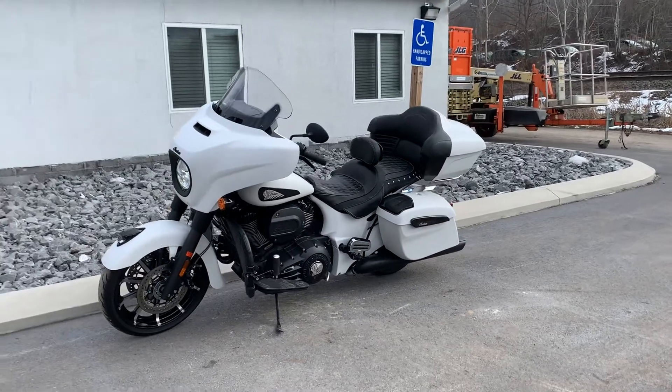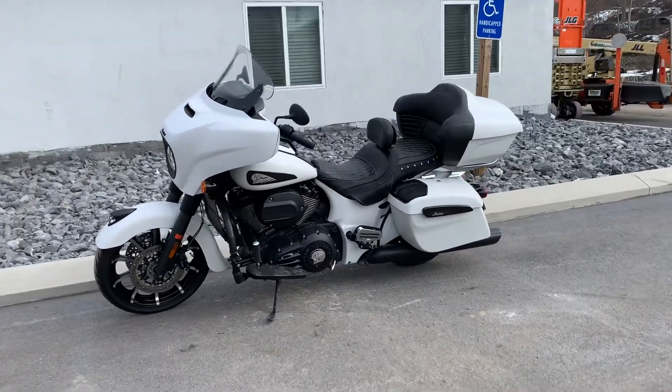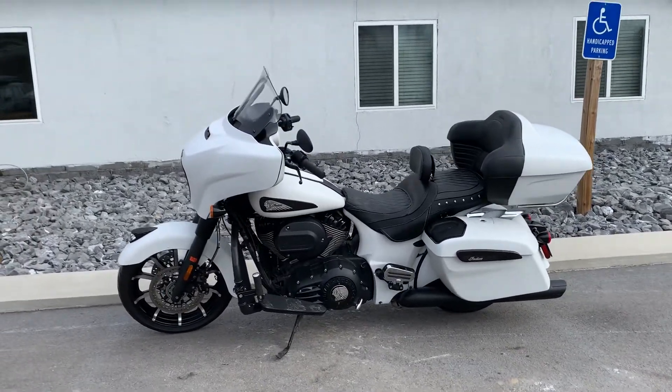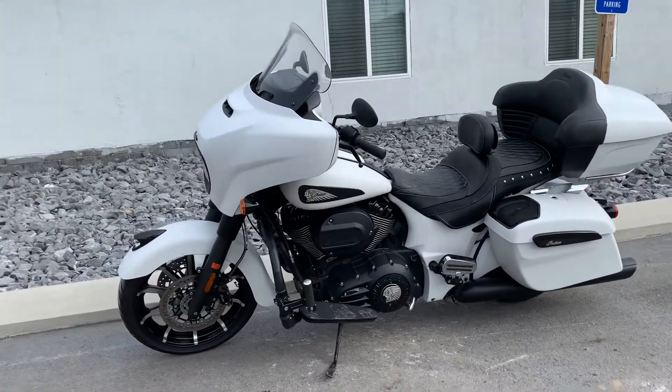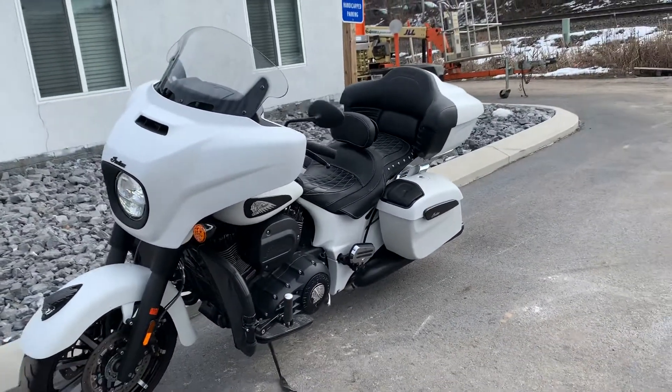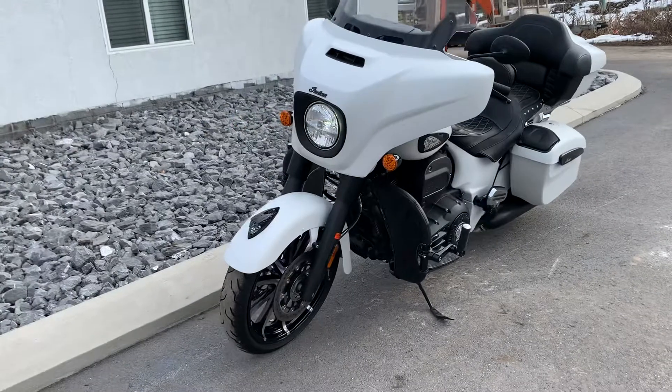Hello, Josh here at Kissel Motorsports and thank you for the interest in this 2019 Indian Chieftain Dark Horse. This is a one-owner bike, just under 9,000 miles, lots of extras on it, excellent condition.